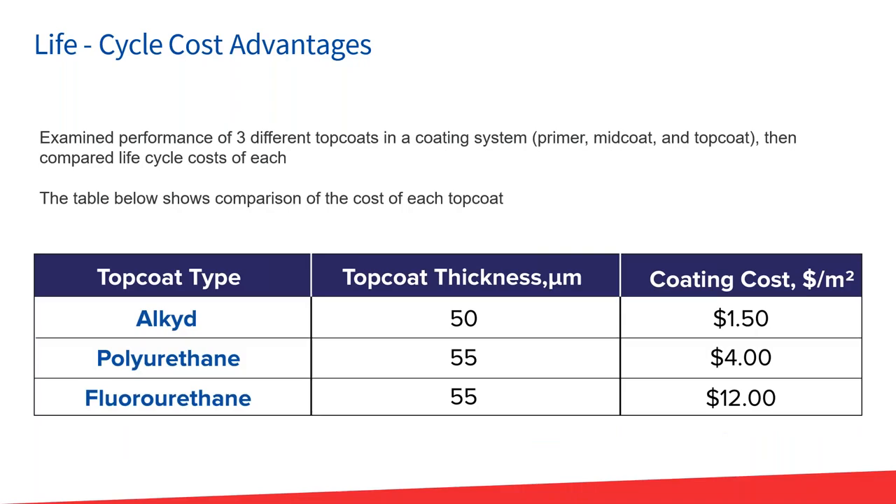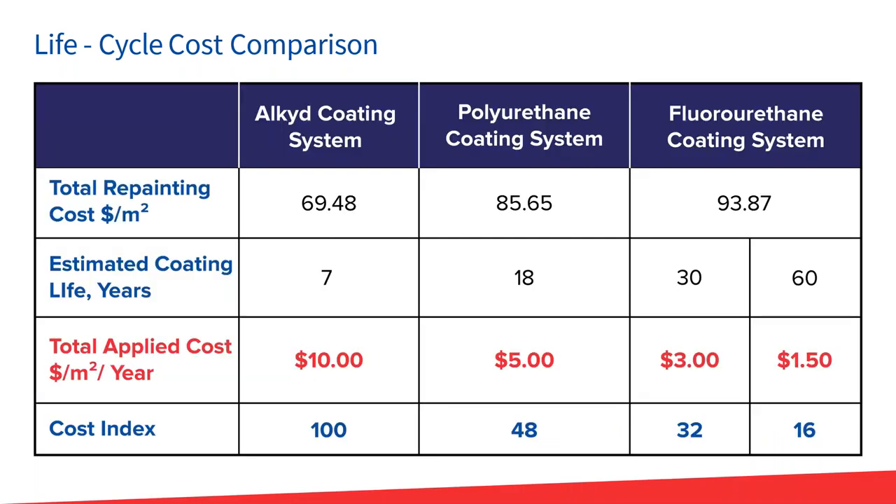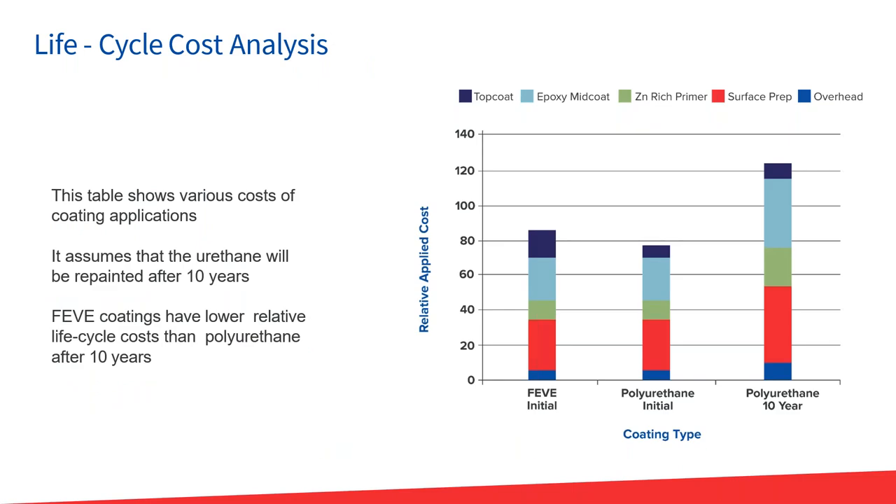On lifecycle cost analysis: fluoropolymers are a value-added product with a different price tag, but you're getting something for it. When you talk about a coating, it's not just the cost of the pail or the drum — it's what value that coating brings to the overall structure. Comparing an alkyd, a polyurethane, and a fluorourethane system: looking at total repainting costs, estimated coating life, and cost index per square foot per year, a fluorourethane system provides much longer value. It keeps that asset looking good for much longer and saves money in the long run by reducing repair and repainting costs.